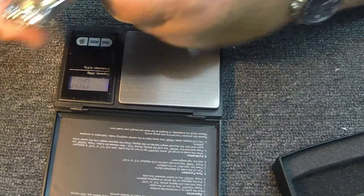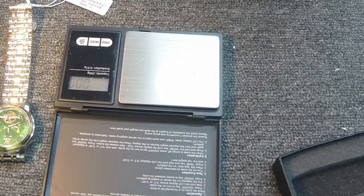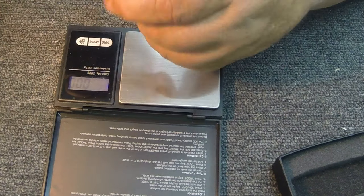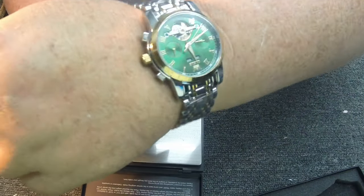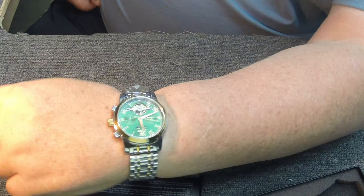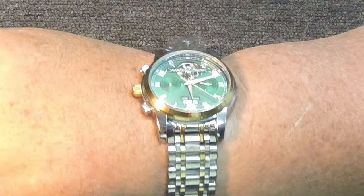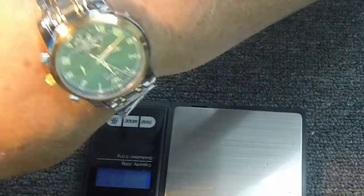Let's go ahead and put this on the wrist and see what it looks like. It's got a nice size band — I've got big wrists so no problem with the band being too small. Boy, that's a nice fit there. What do you think guys? I think that is a pretty watch, I really do.